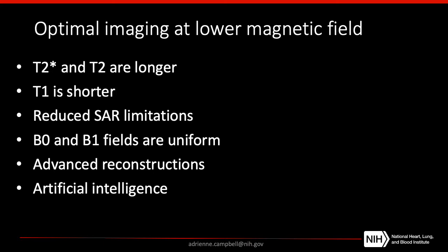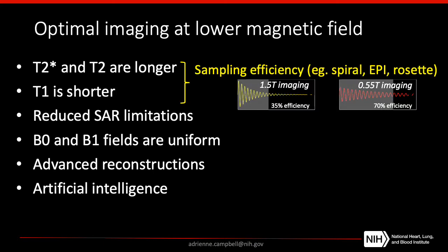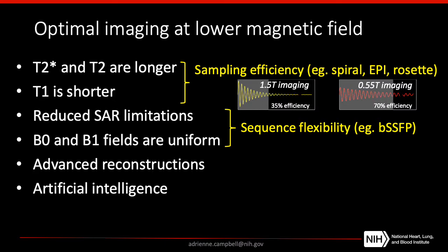One of the things we've been working on since ramping down our system is considering how we can generate optimal image quality at lower field strength. The physical properties of a lower field strength magnet include longer T2 and T2-star and shorter T1, which gives us an opportunity to improve our sampling efficiency. Techniques like spiral, EPI, and rosette trajectories perform very well at low field strength. We can sample data for a prolonged period of time because of the long T2 and T2-star, improving both imaging speed and SNR efficiency. We also have reduced SAR limitations, a very uniform B0 and B1 field, and overall more flexibility in how we design our sequences.